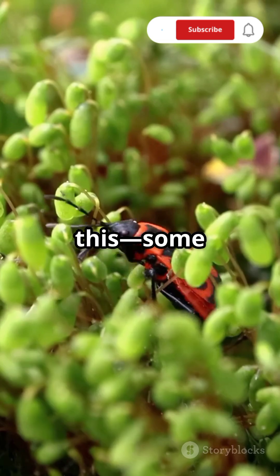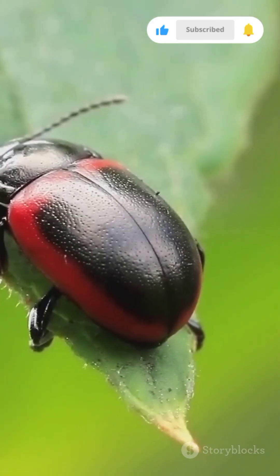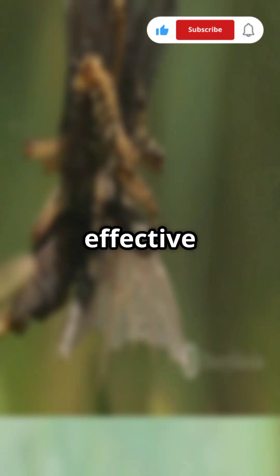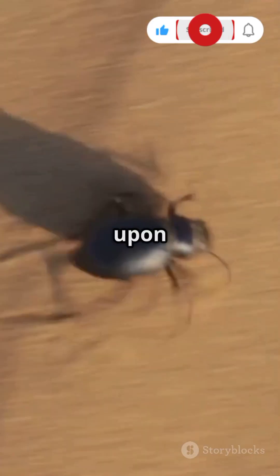And get this — some species can aim their blast, pivoting their bodies to accurately target attackers. Talk about a beetle with a bang. Their defense mechanism is so effective that even large predators like frogs and spiders immediately spit them out upon attack.